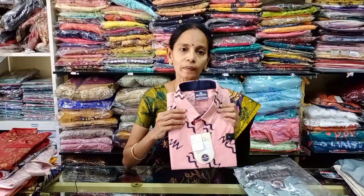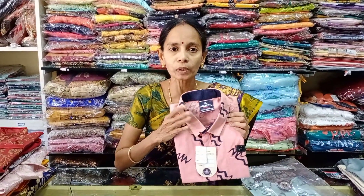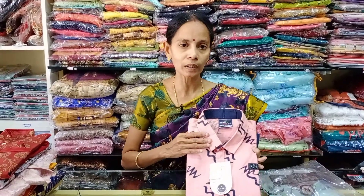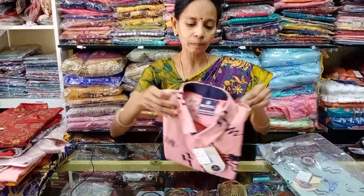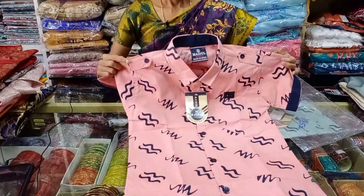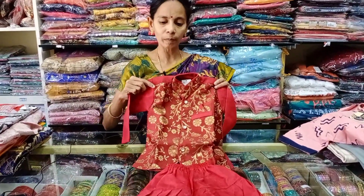There are separate pants and boys have separate shirts starting from 22 to 32 size, 350 to 480 range. This is a separate shirt, cotton shirt. This is ethnic wear, party wear for boys.